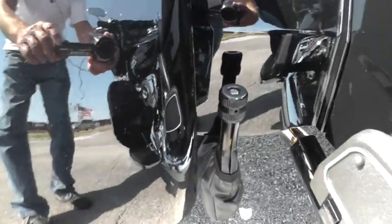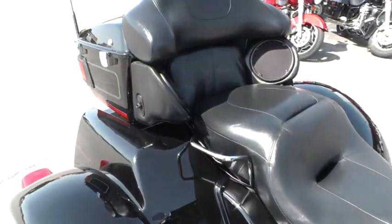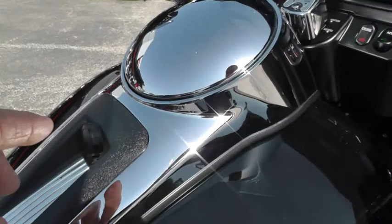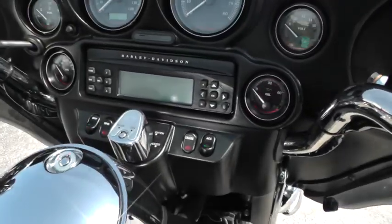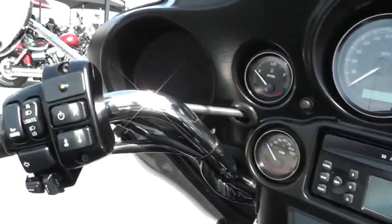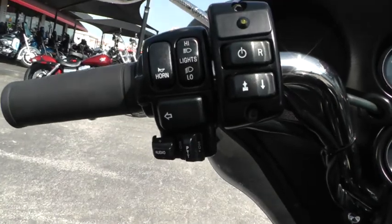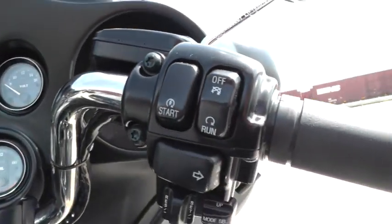It comes with an emergency brake, passenger floorboards, and it's got the onboard rider-passenger electronics — AM/FM CD player with a CB radio. It's got electric reverse on it. There's your push-to-talk for the CB and for the rider-passenger communications over here. It's got your electronic cruise control.